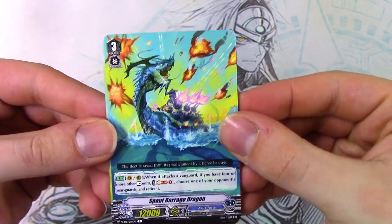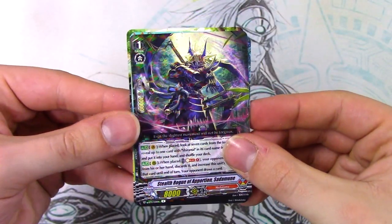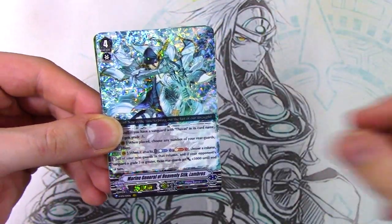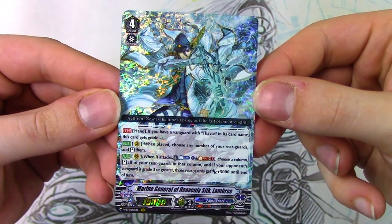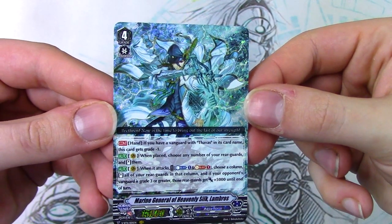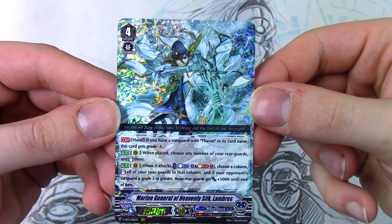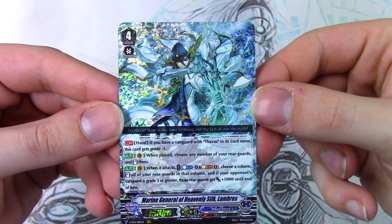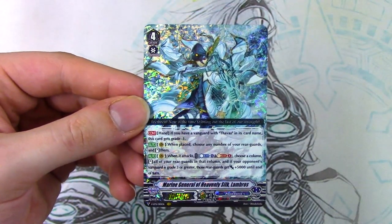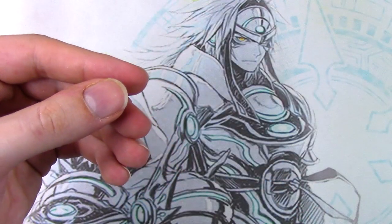I think I saw a shiny one back there, but we will see. Spout Barrage Dragon, another fox thing, more kangaroos, reprint trigger, draw trigger, another one of that cool-looking grade one. There he is - Lambros! Wow, cool. So right off the back, we pulled the Aquaforce box. Easy. Let's read what Lambros does since I was so curious about it. If you have a vanguard with Thavas in the name, this gets grade minus one. So you can normal ride it. When placed, choose any number of your rearguards and stand them. When it attacks, count plus one - choose a column, stand all your rearguards in that column. And if your opponent's vanguard is grade three or greater, those get 5k. Not as overwhelming as I thought. I do remember original Lambros being better, just because it stood two things. But this is pretty okay for a standard card. Very cool - Heavenly Silk Lambros.